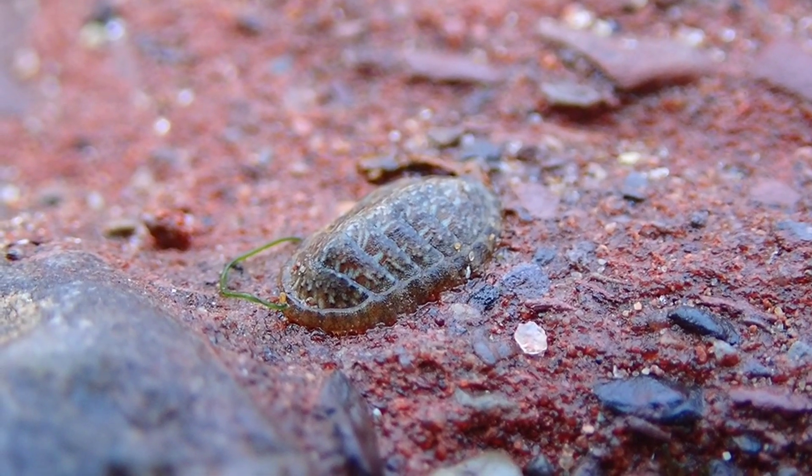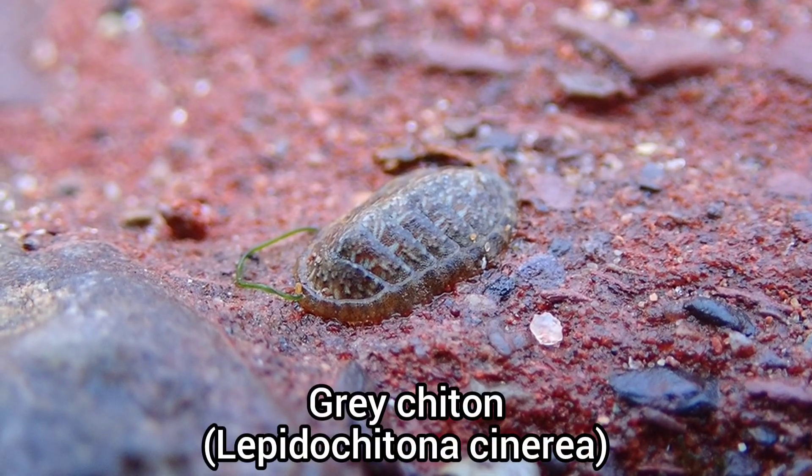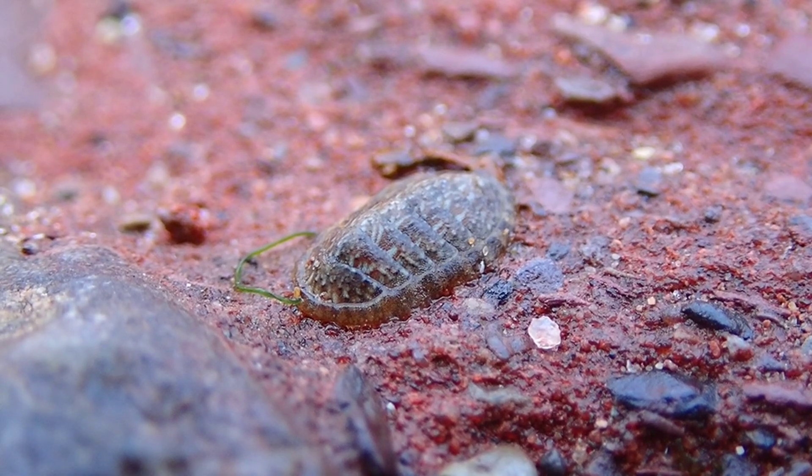A species I wasn't expecting to find during this rock pooling trip was this grey chiton, a type of marine mollusk that I rarely find while rock pooling.